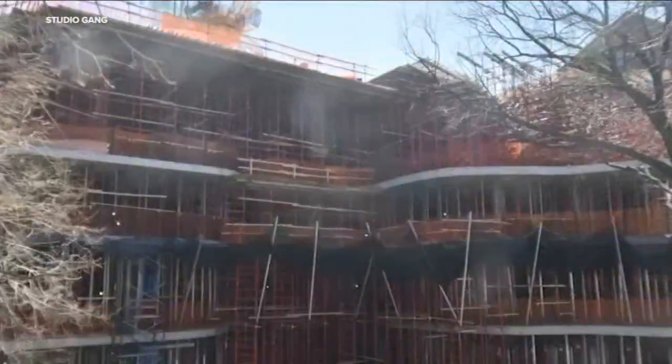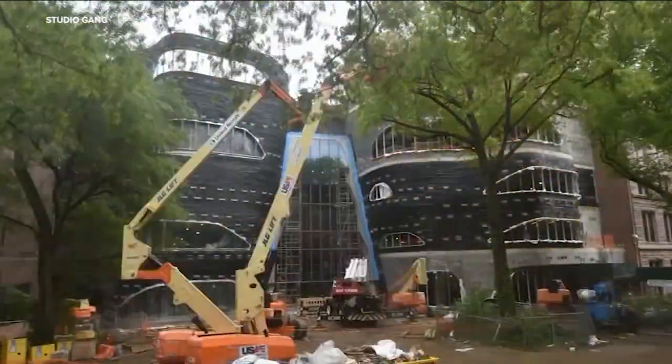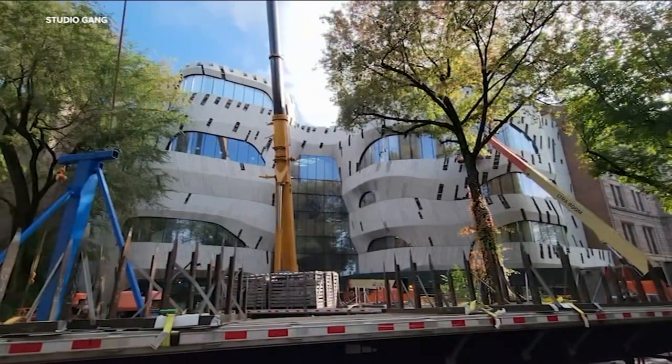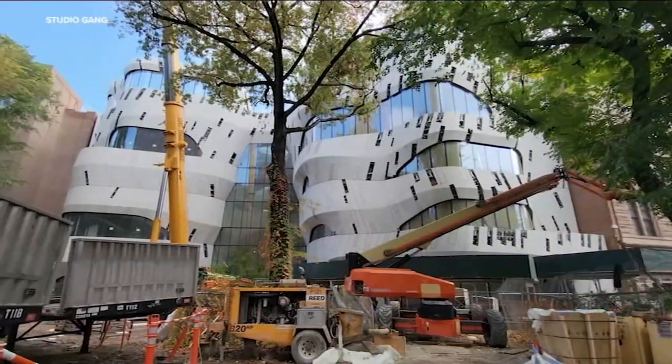All the rebar, which is the steel inside the concrete, was formed. And then the craftspeople and contractors shot the concrete into those rebar forms. We also didn't add any finishes afterwards, so that really is the structure that you see when you go in there.